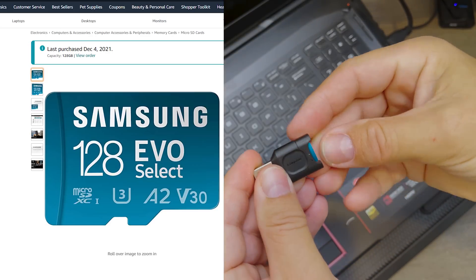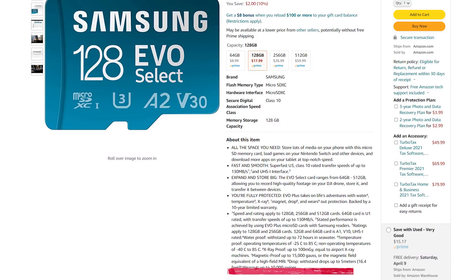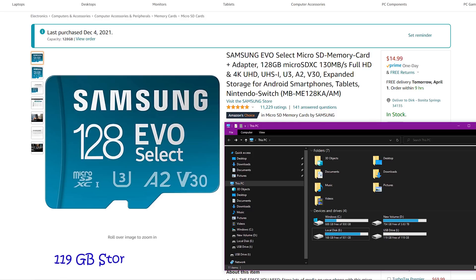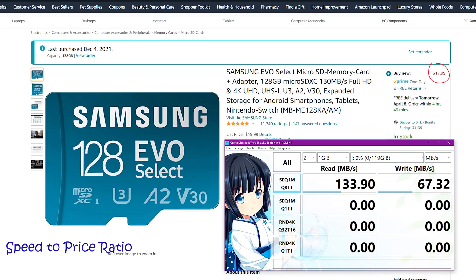The new Samsung EVO Select is an endurance card that is x-ray, magnetic, temperature, and shock proof. We're getting 119 gigabyte of usable storage and a write speed of 67 megabyte per second — a pretty good speed-to-price ratio of 3.742 megabyte per second per dollar. I hope you enjoyed the video. If so, leave a thumbs up and hit the subscribe button. Thanks so much for watching, and tune in soon again. Bye for now.